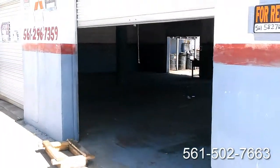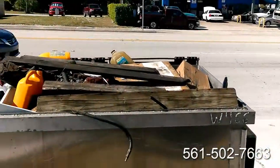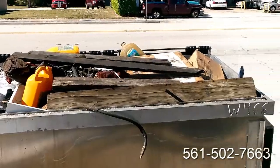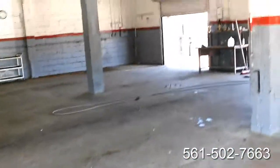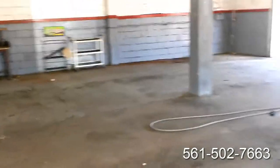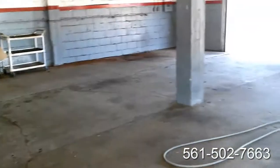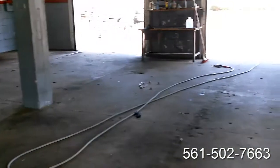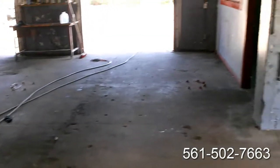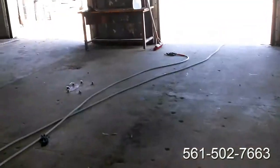Today we're going to be cleaning out a mechanics warehouse. We've just filled this dumpster up full of all the debris. This whole shop was left by a tenant. We've now cleaned up all the debris and we're going to degrease this floor — clean this whole place up for the landlord.